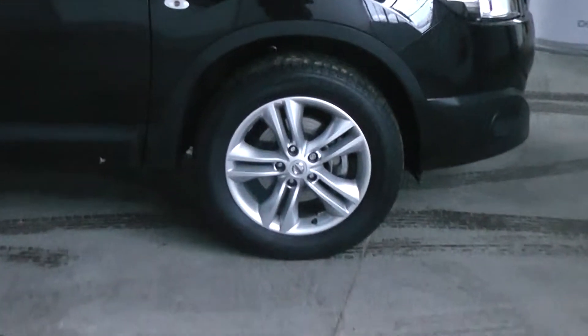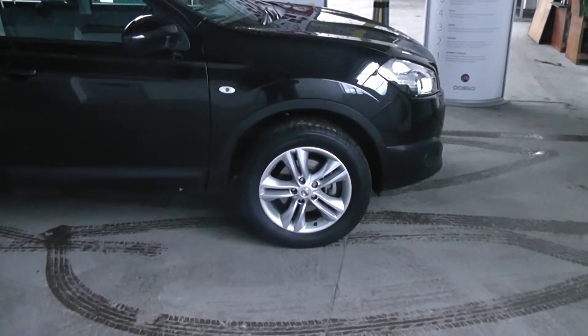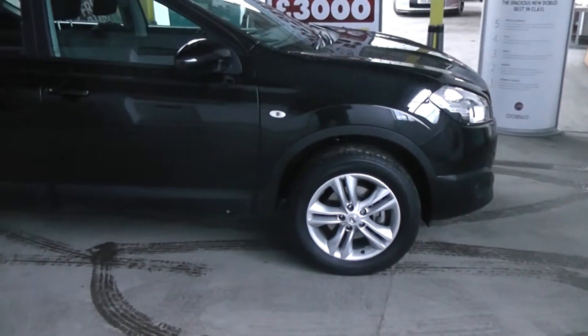The car comes complete with Nissan alloys, which are in a fantastic condition. The car's tyres are also in great condition, with tyre tread depth ranging between 5 and 7mm on all four tyres.